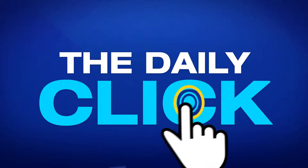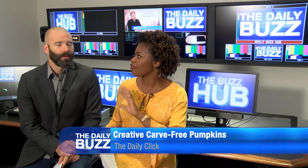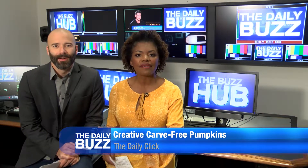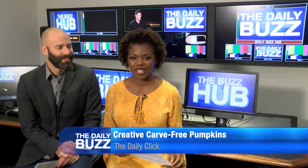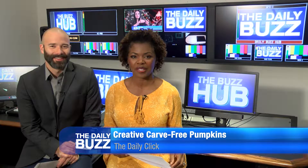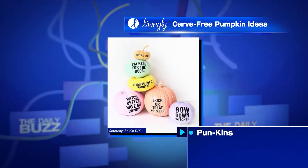The trend this year in Halloween decor is no-carve pumpkins — that's right, no fuss, no mess, no guts. Our friends over at Livingly showed us some options that can actually create a nice style statement.